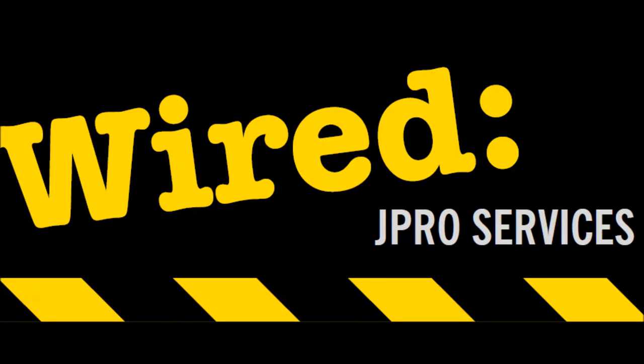For more information on security vetting please visit www.jproservices.co.uk and get in touch with us today. Make sure you and your staff are safe in our hands. Thank you.